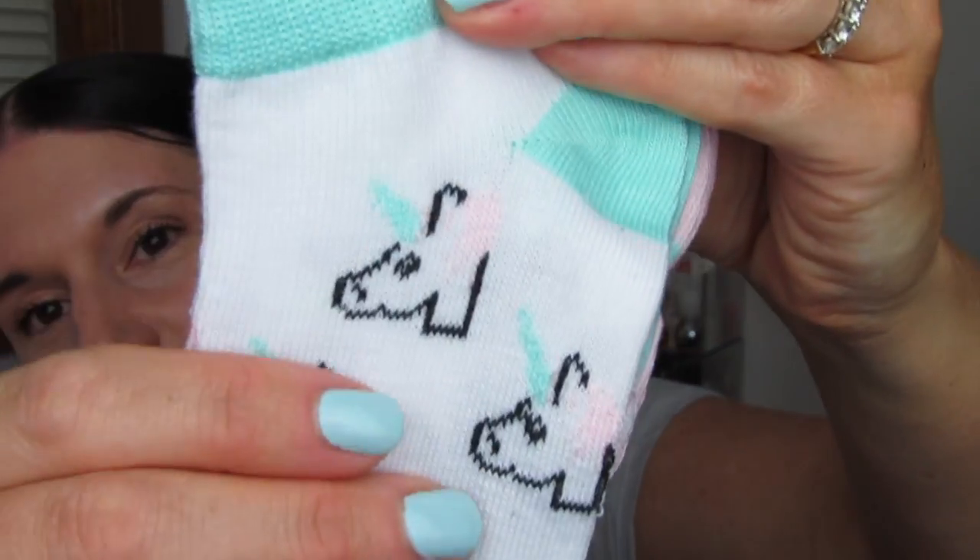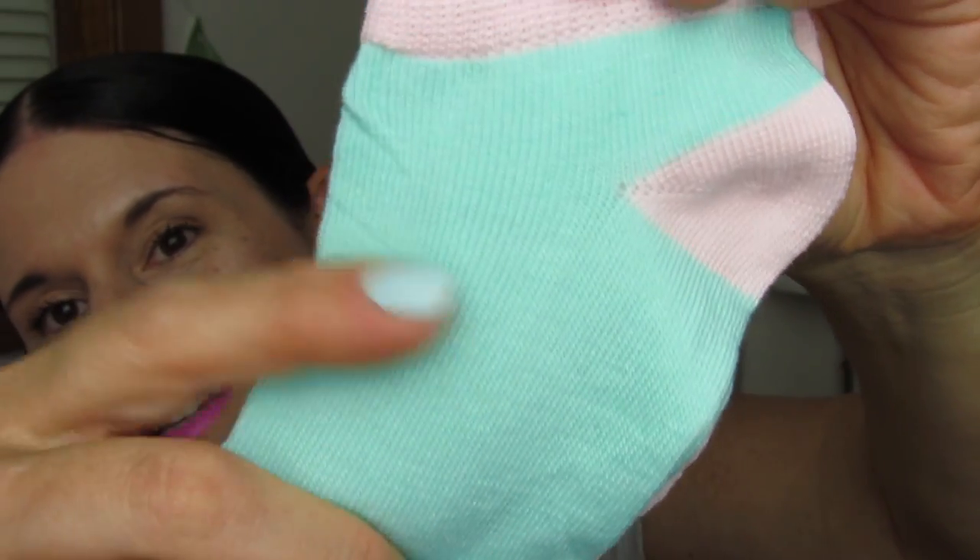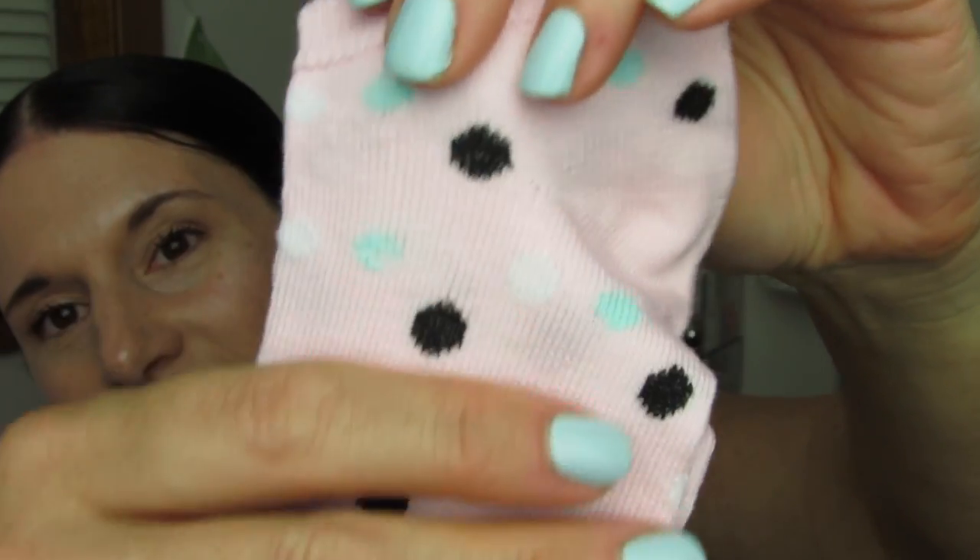I thought this set was adorable and I was hoping they had more. This is size 9 to 11 so if my daughter doesn't want these they'll fit me — I just love the colors. Cute little unicorns. And then we have the polka dots. What a deal — three socks for a dollar. I love these little triple packs.